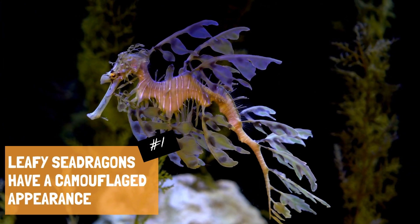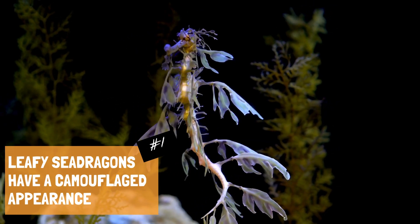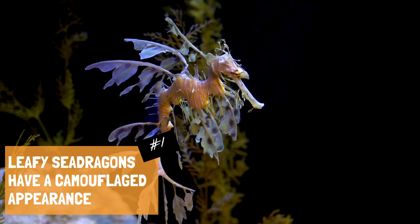Leafy sea dragons are masters of camouflage. Their bodies are adorned with leaf-like appendages that mimic seaweed or kelp, providing them with excellent camouflage in their natural habitat. This helps them avoid predators and ambush their prey.